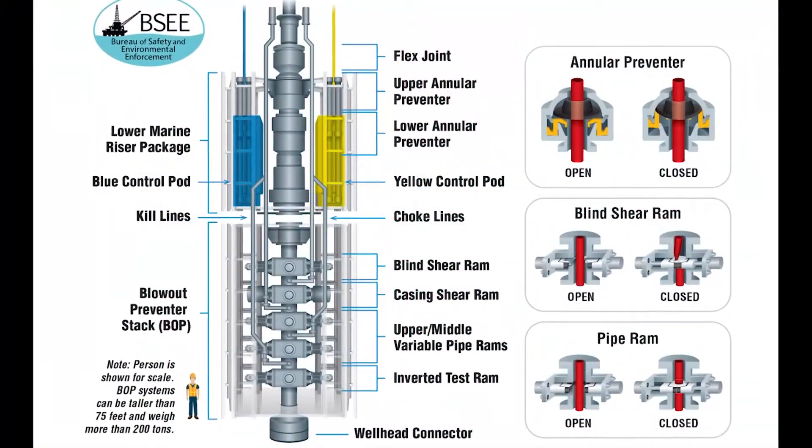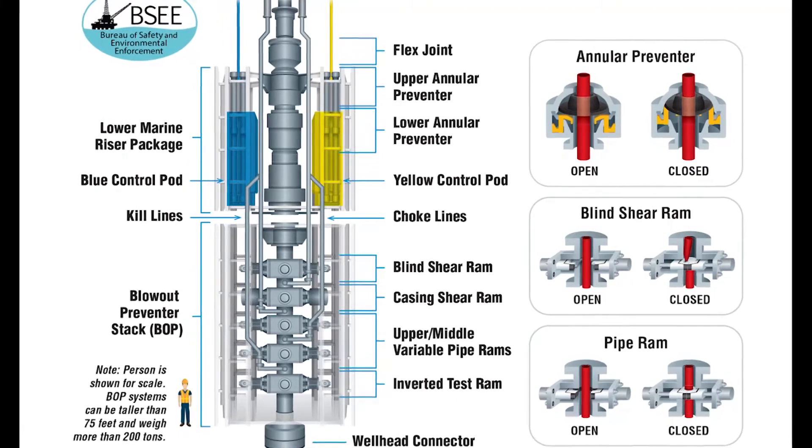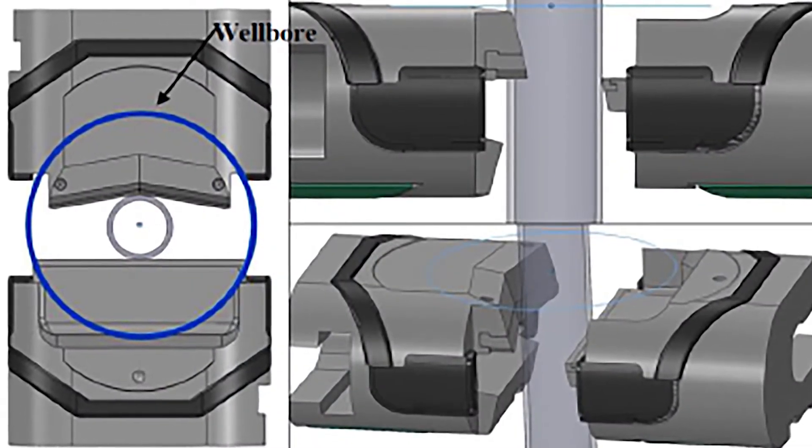The proposed revisions allow for the combination of the blind shear rams and the casing shear rams in the BOP to work together to shear the drill pipe, tubing, or wireline in the wellbore. Both of the shear rams are designed to be used in tandem so that they shear the broadest range of pipe, tubing, or wireline.